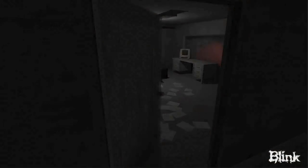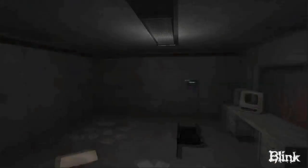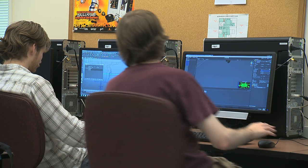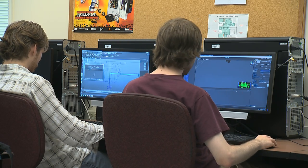Our program has most of the current software that's used in the industry, and we try to stay as current as possible. We have higher-end workstations that we keep up to date every couple of years. We'll update them and beef up the specs to make them more powerful and to really keep up with the development that's going on out there.